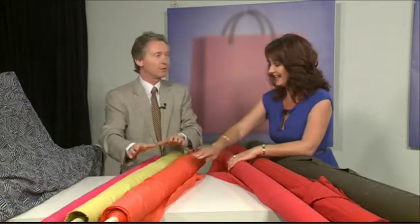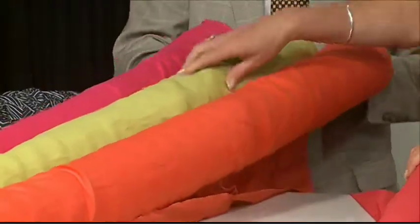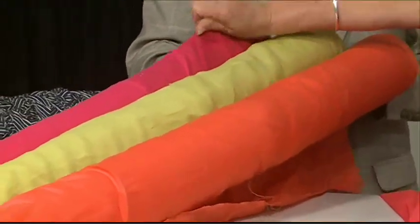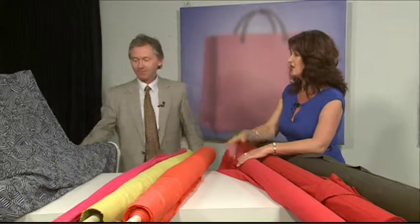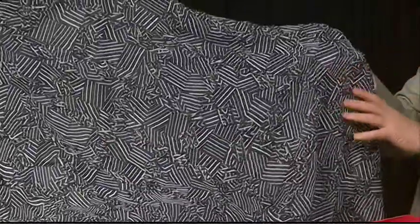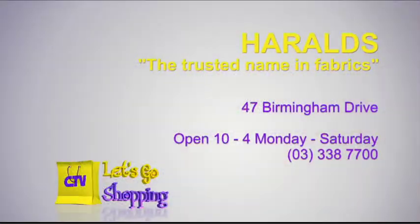Linens are in — and there's a special for all CTV viewers, family, and friends. Anyone who mentions they saw me on telly with the linen can get 20% off. There are about 60 different colours. Look at this bright pink — heaps and heaps of them. 20% off — you must say you saw it on telly. And this embroidered polyfaille — honestly, an outfit for cup day. Harold's, the trusted name in fabrics. You'll find them at 47 Birmingham Drive, open 10 to 4 Monday to Saturday. Phone 338-7700.